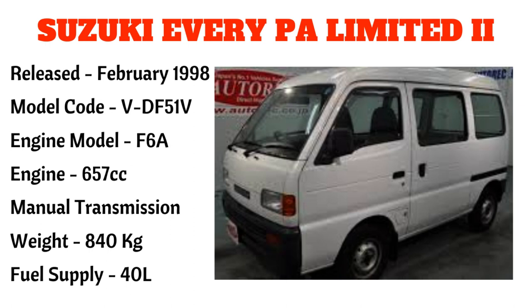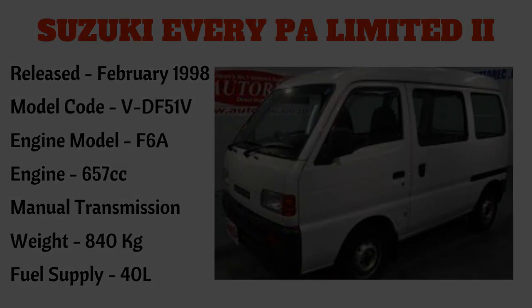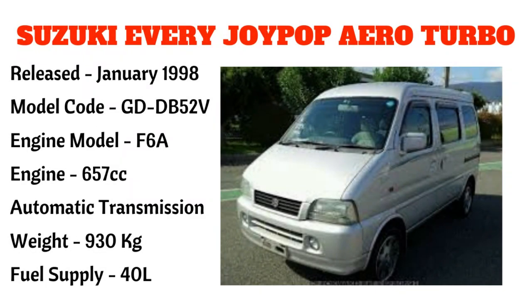Ang mga nabanggit na models ay tinatawag din na mga cut-eye model o ang cut-eye minivan model. Ang kasunod po ay ang Suzuki Every Joy Pop Aero Turbo, narilís noong January 1998, na may model code na GDDB52V, engine model F6A, 657cc, automatic transmission, at may timbang na 930 kilograms at may fuel supply na 40 liters.